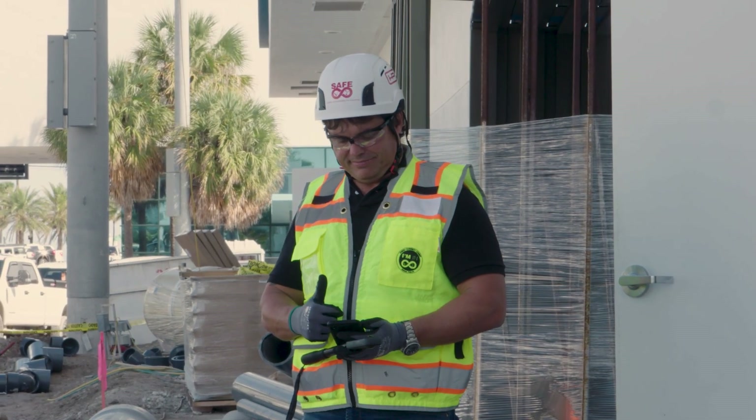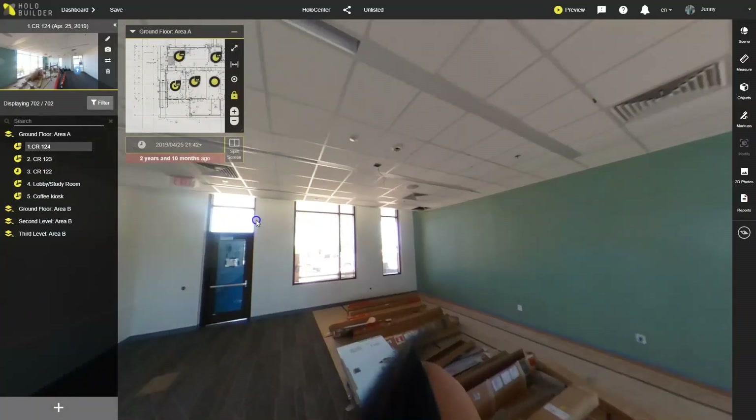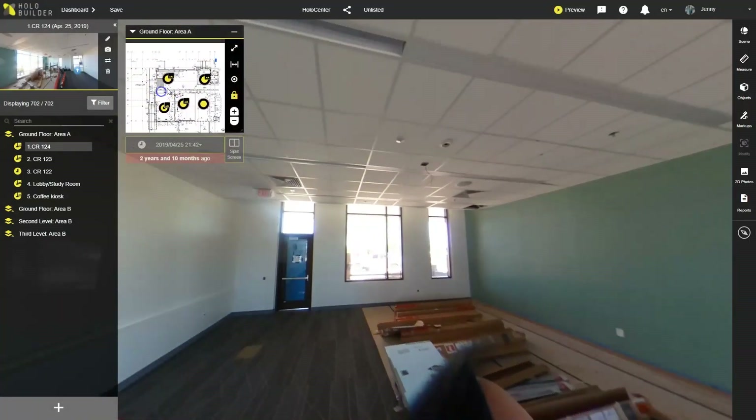My team loves the ease of use and capture speed. When the capturing is done, we can simply go to our enterprise dashboard in any web browser and click into the project to view the site in 360 degrees.